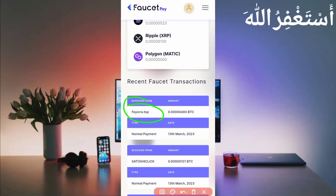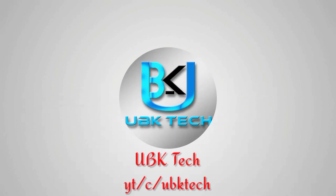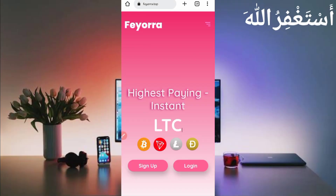Assalamu alaikum guys, welcome to my channel UBK Tech. I hope you are fine. Today I am bringing new high-paying Bitcoin earning websites. You can earn Bitcoin, TRX, Litecoin, and Dogecoin via Termux and get instant payment in your FasterPay account. I will show you the payment proof and describe the full process. Don't skip the video, otherwise you won't understand.